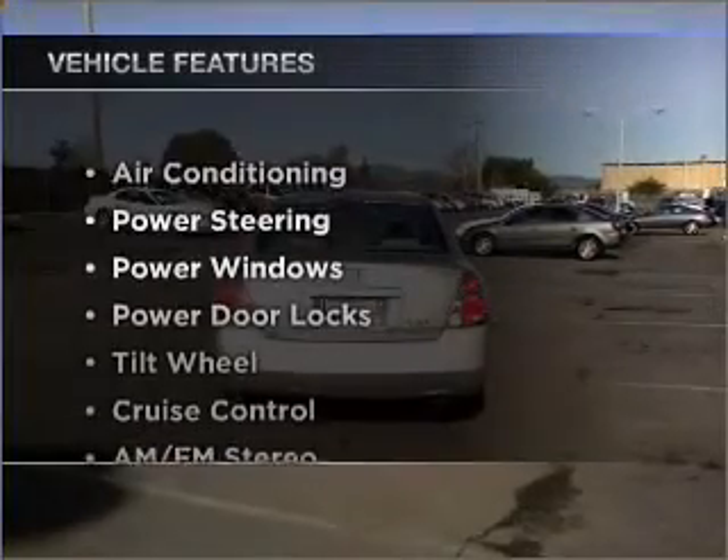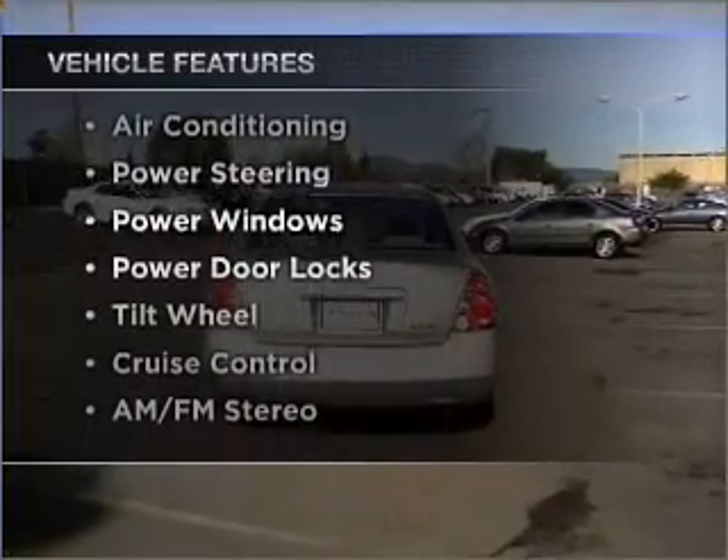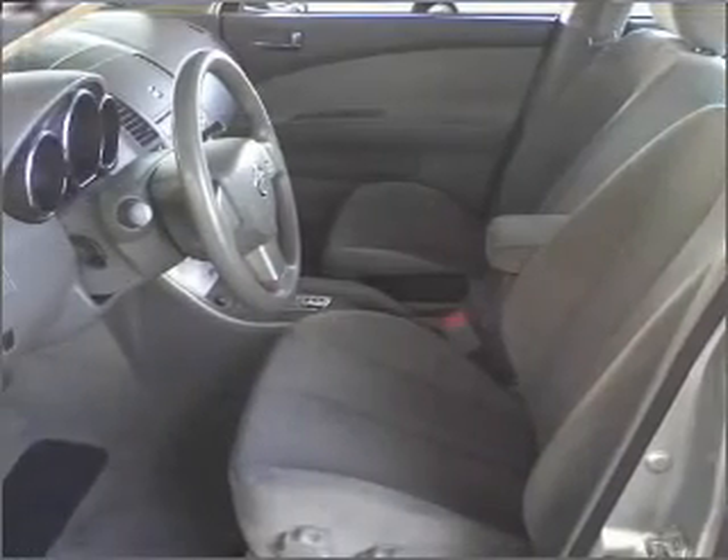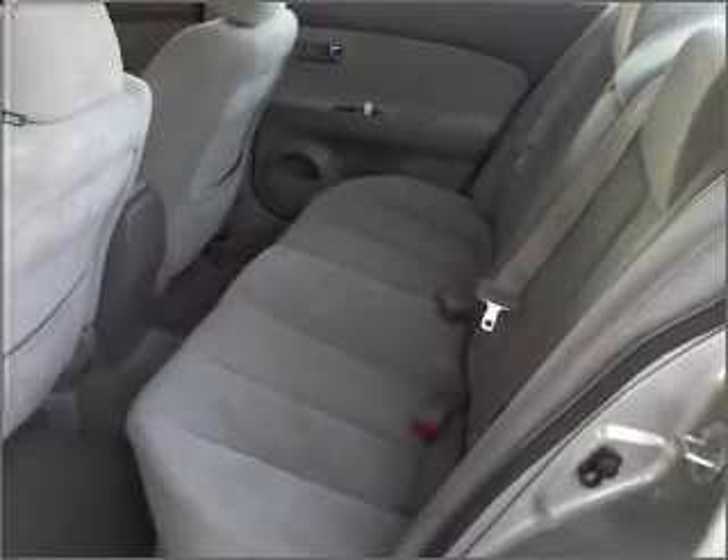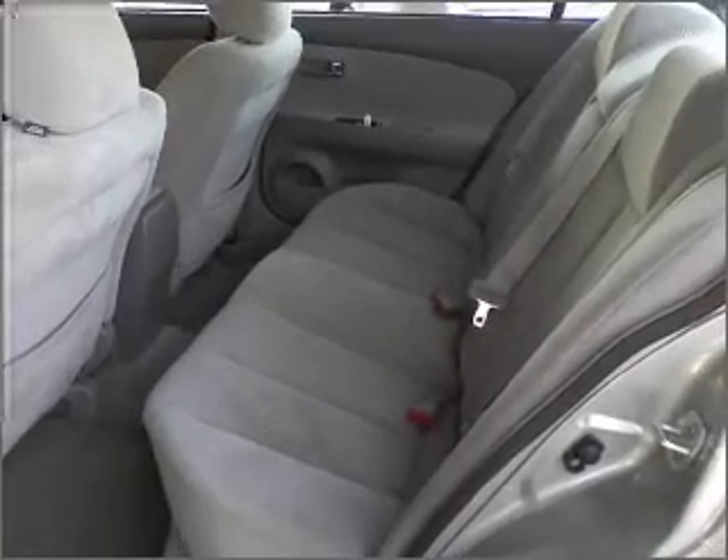Plus, enjoy these notable features that are included in this vehicle: air conditioning, power door locks, power windows, power steering, cruise control, and AM-FM stereo. An adjustable tilt steering wheel. Call today to schedule a test drive.